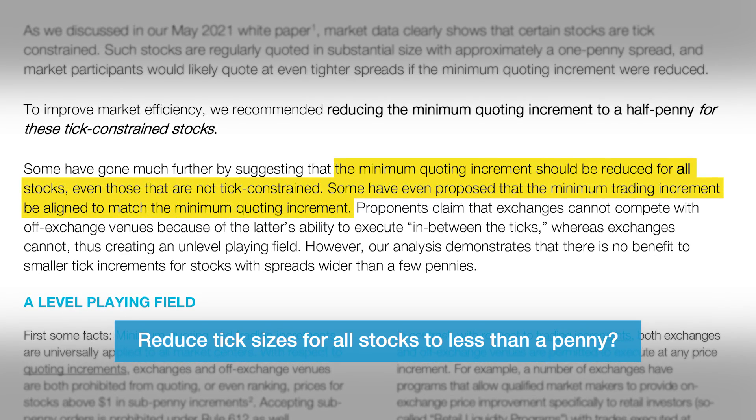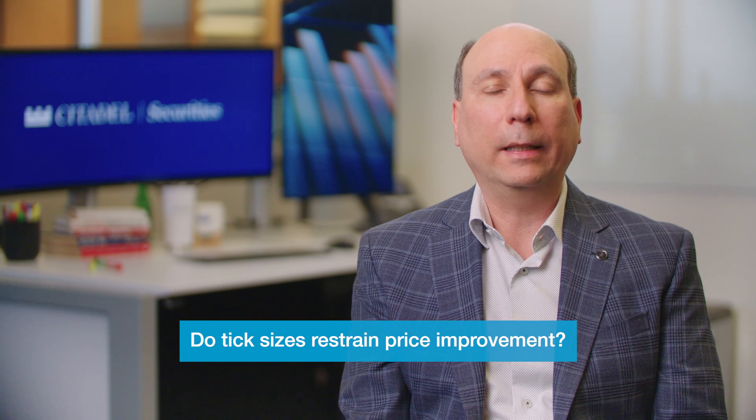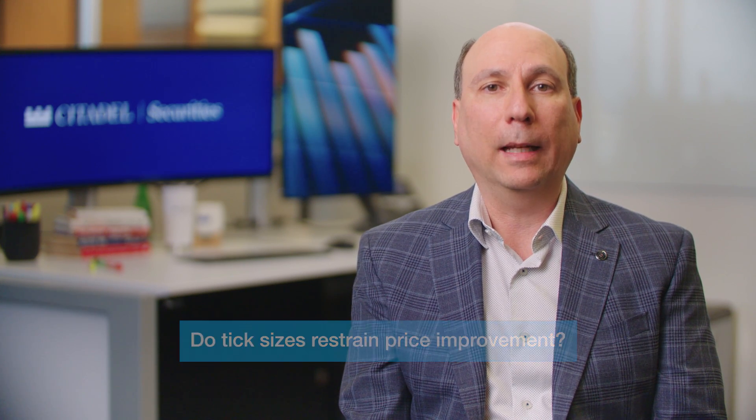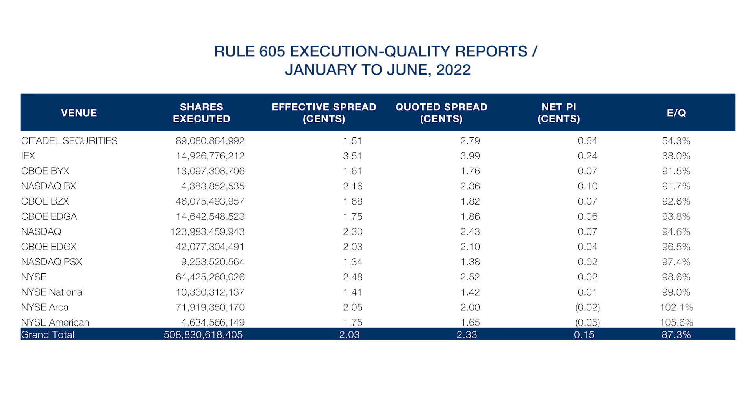We looked at publicly available data to determine whether tick sizes were constraining exchanges from providing the same level of price improvement to retail investors that we can at Citadel Securities. This table presents our results from data across all stocks. As you can see in the far left column, we have the names of each of the venues analyzed — Citadel Securities and many of the different exchanges. The most important column is the second from the right, where we present the amount of net price improvement in cents per share that each venue is able to provide, ranked from largest to smallest. Citadel Securities is clearly at the top with 0.64 cents per share of price improvement.